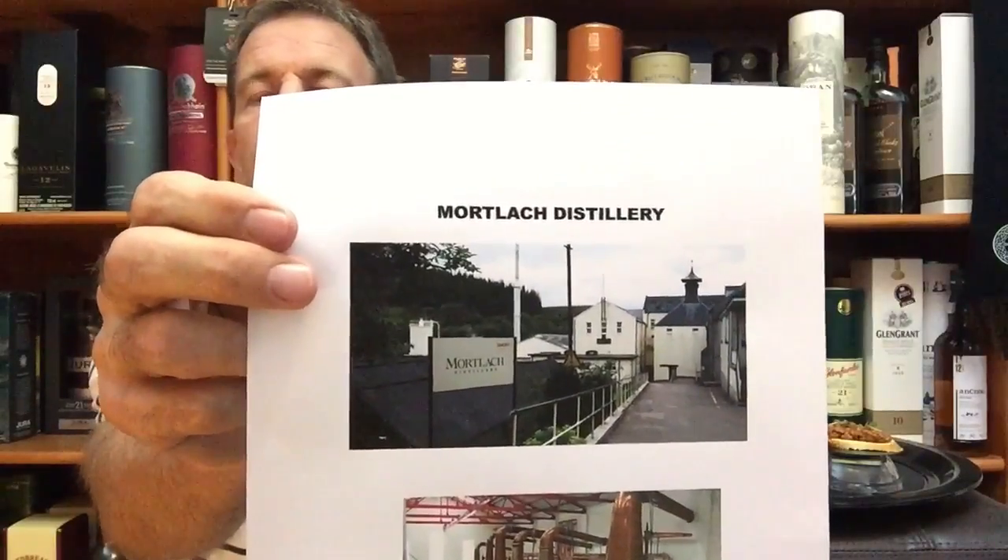I know that this is a whiskey that no one will ever find again — it was a limited release. But still, we're going to learn something about the Mortlach Distillery when reviewing this whiskey, and I can't wait to do that, especially the food pairing I've done with this Mortlach limited release bottling for the Private Barrel Company.